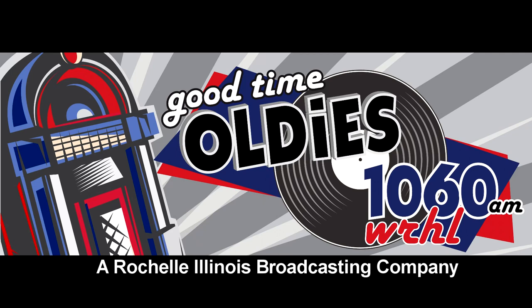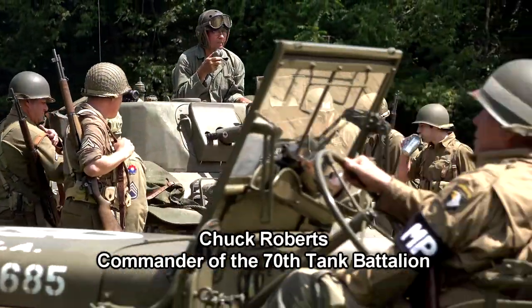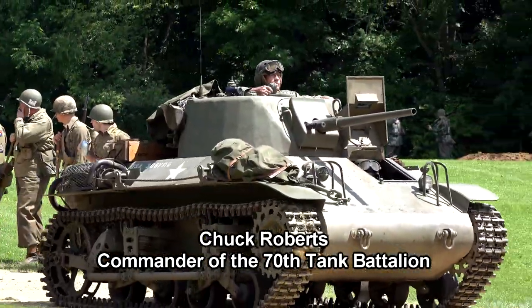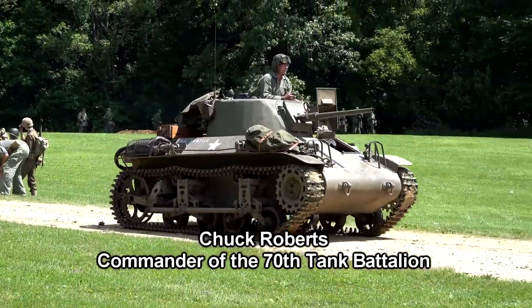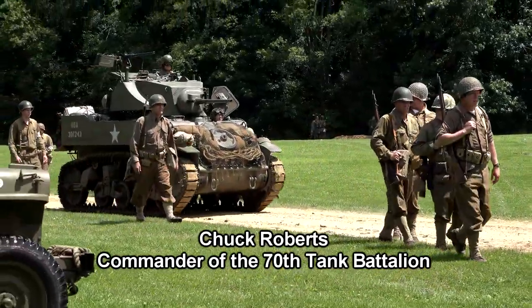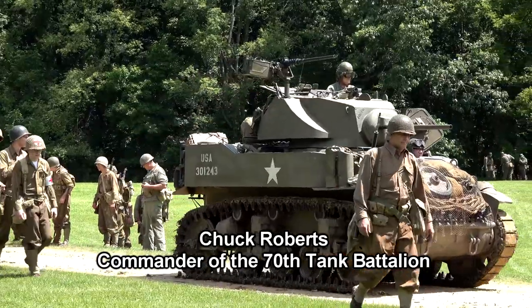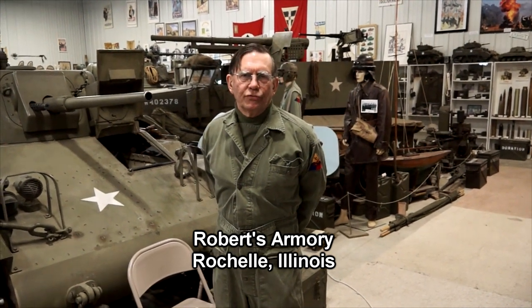Good time. Oldies 1060, Chuck O'Brien here. Our special guest this morning is Chuck Roberts, vice commander of American Legion Post 403 here in Rochelle, also the president of the Rochelle Veterans War Memorial Association, commander of the 70th Tank Battalion World War II Reenactment Group, and operator of Roberts Armory World War II Museum in Rochelle. Served in the U.S. Army between 1968 and 1970, has written a couple of great books on World War II history and several small pamphlets on military vehicle history. Chuck Roberts, and I'm the curator of Roberts Armory World War II Museum.